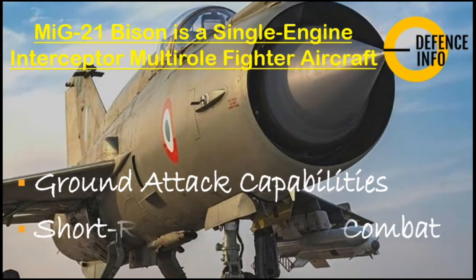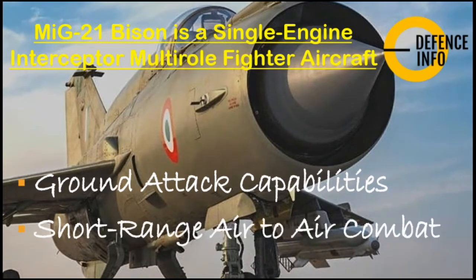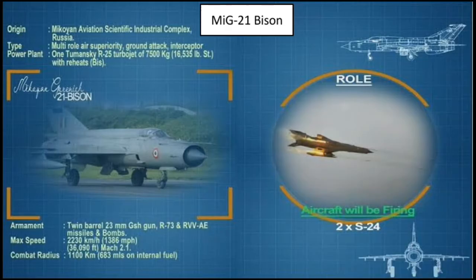This aircraft is capable of ground attack and short-range air-to-air combat. It has a maximum speed of 2,230 km/h, equivalent to Mach 2.1, and a combat radius of 1,100 kilometers.